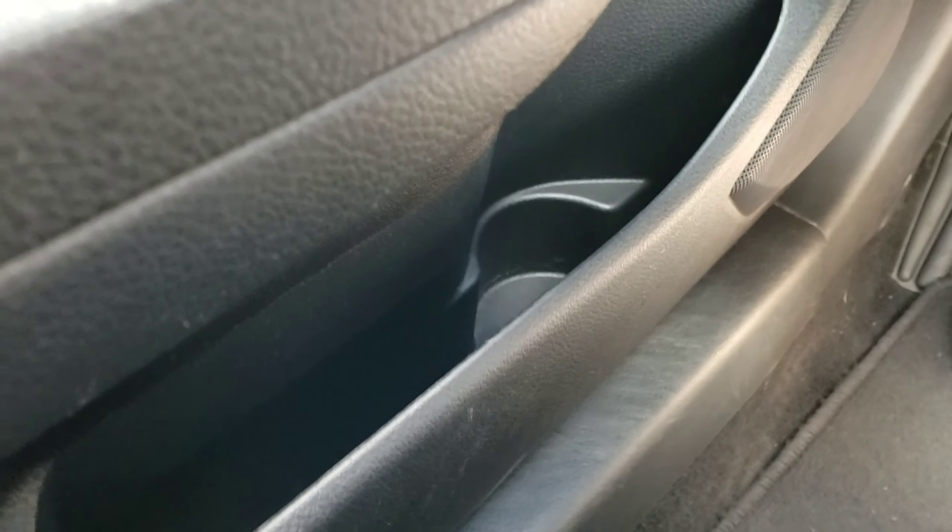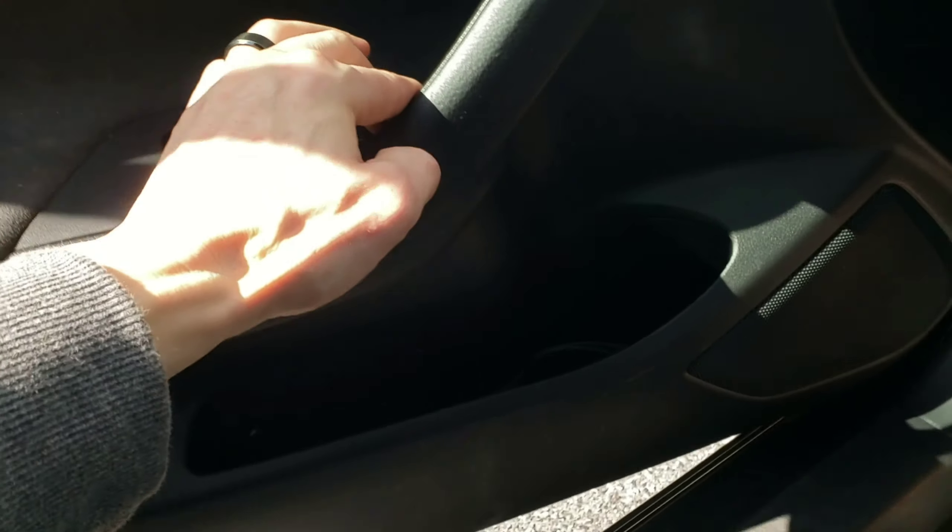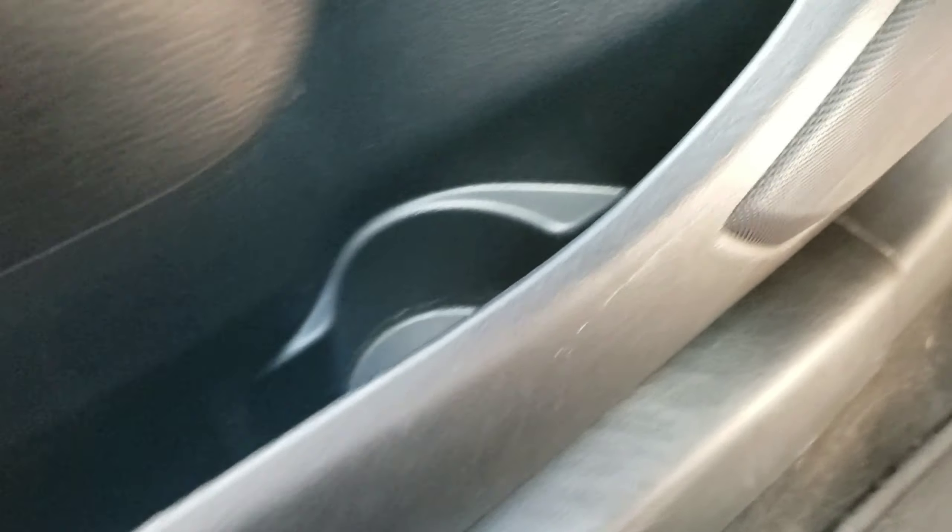You also have storage down in the door. Let me just open the door — oh, that sun is too bright. You also have storage down in the door: a little cup holder, little pocket. Very nice.